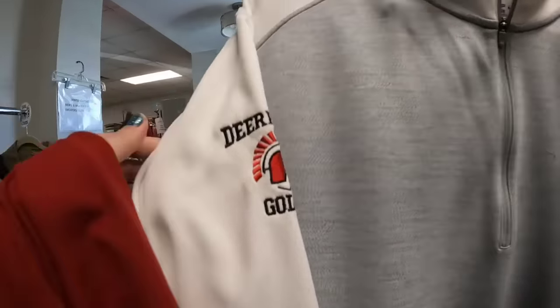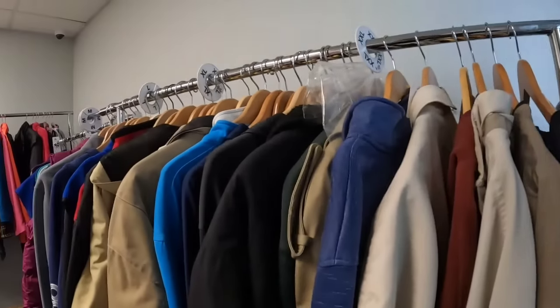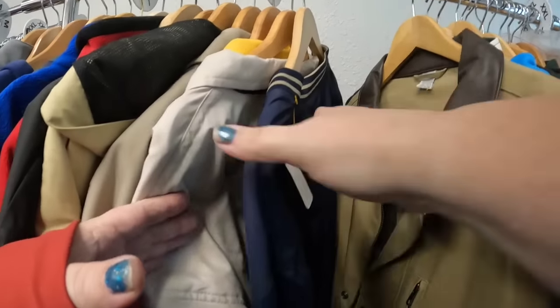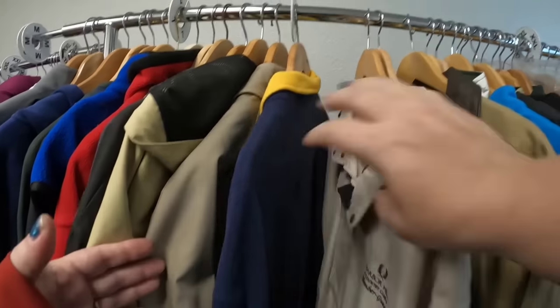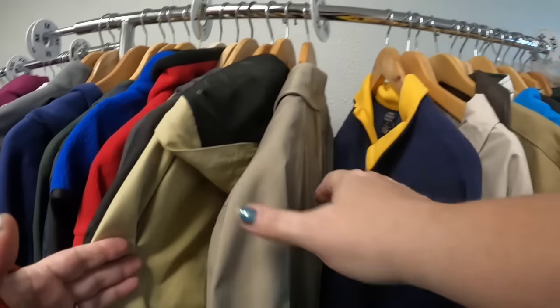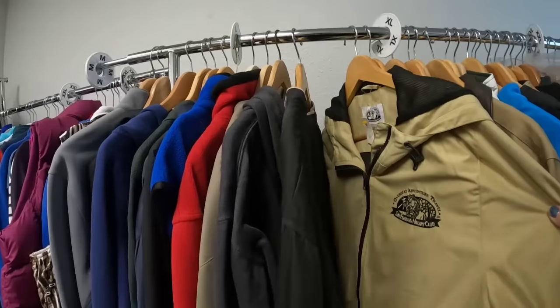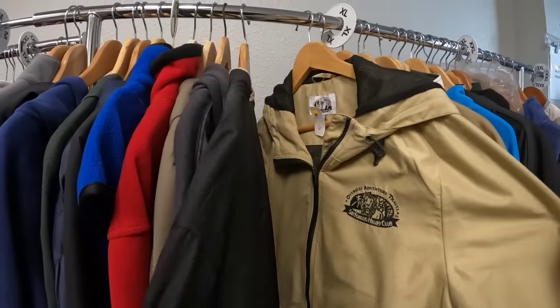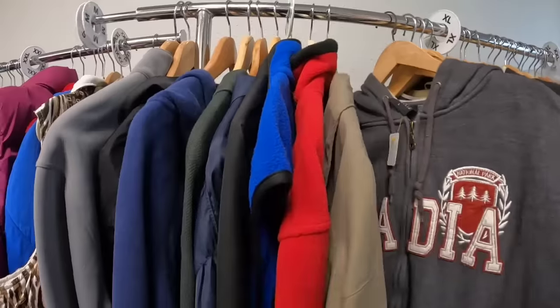Jackets can be really really good profit. Don't pay attention to the weather where you live because if you're selling internationally, I promise you it is always cold somewhere. I list jackets year-round, I list swimsuits year-round - it is always hot or cold somewhere. This jacket looks really really nice but I don't see a brand on it, so we're going to pass.